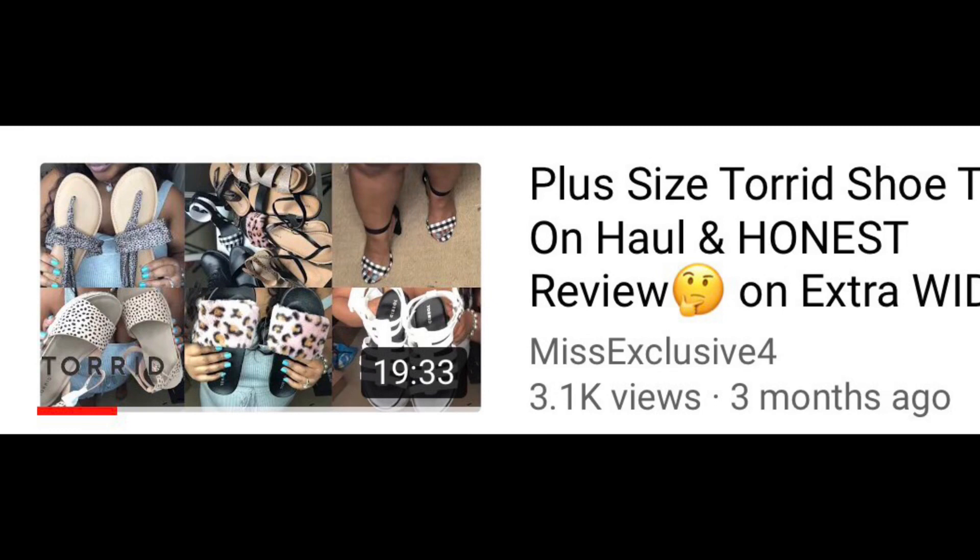Hey y'all, welcome to my channel. My name is Yosha and I'm your go-to girl for all things real. Today I'm coming at you with a Torrid shoe haul by popular demand. Y'all showed me so much love on that last video, so I'm going to run it back seasonally because Torrid is expensive. I've been wearing those shoes all summer long and now it's time to transition from summer to fall. Everything in this video is paid for by me — this is not a sponsorship — so anything that doesn't work out I will be returning to Torrid later tonight.